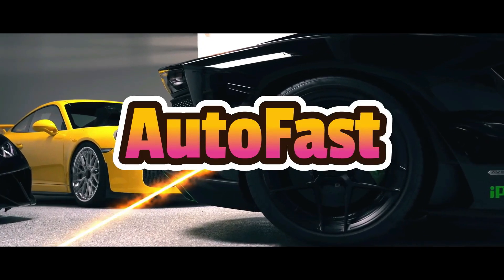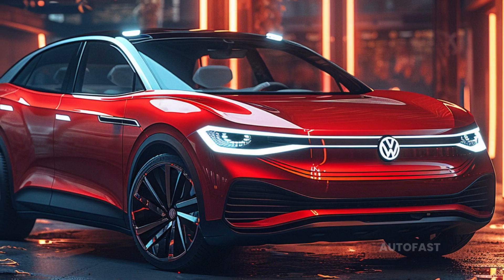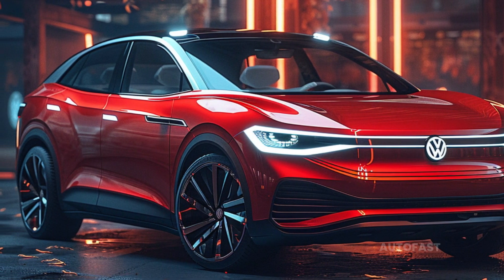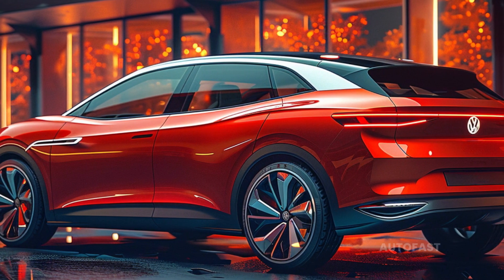Welcome back to my channel. This channel shares information about the latest cars. In the Volkswagen ID series, it is anticipated that the Volkswagen ID.8 will be the largest model when it is introduced to the general public. As the day of the SUV's introduction draws nearer, it is anticipated that additional information will become accessible.